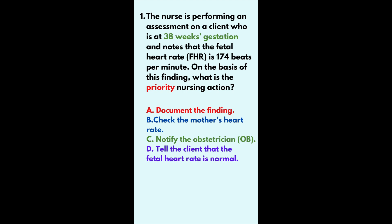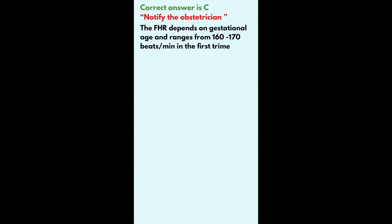Your options are: A. Document the finding. B. Check the mother's heart rate. C. Notify the obstetrician. D. Tell the client that the fetal heart rate is normal. The correct answer is C.